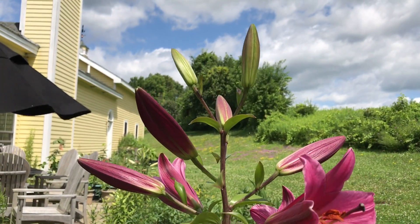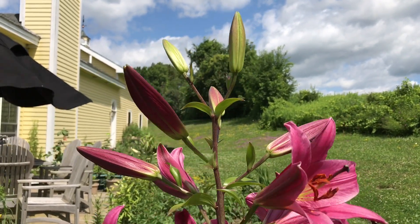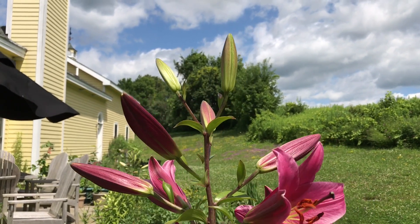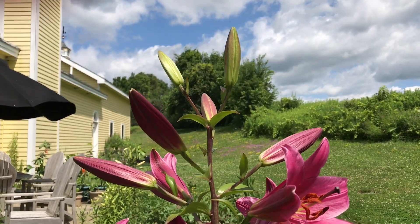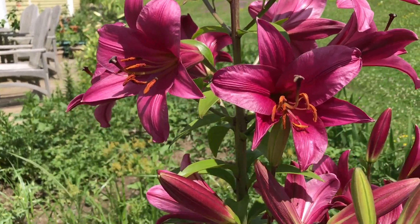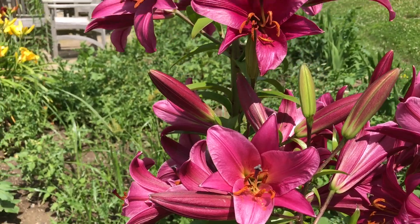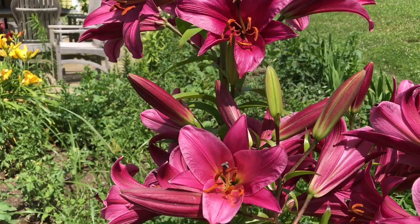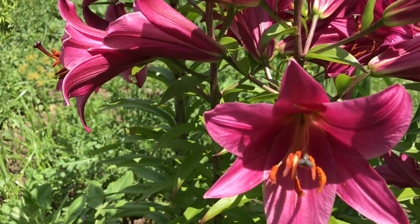But then over time the stems grow and you are treated to these incredible blossoms. First you're treated to these incredibly colored buds — they're almost as pretty as the blossom itself. And then finally, when you think you just can't take any more from this plant because it's so beautiful, the buds pop and they are so incredibly gorgeous.